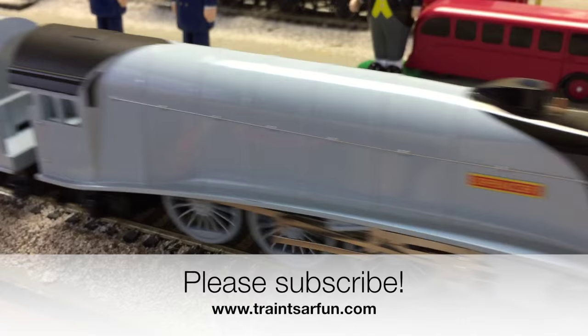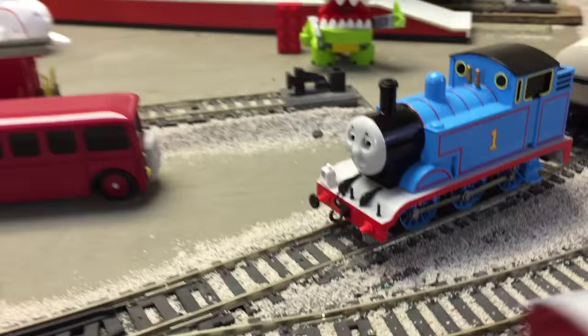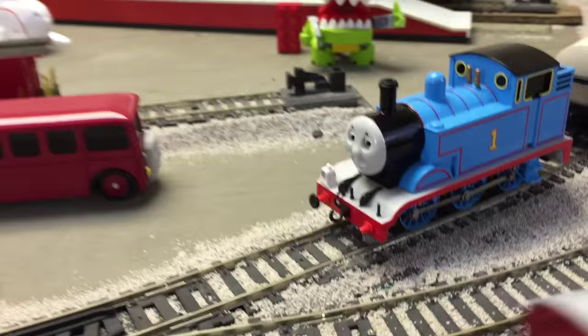Thanks for watching Trains Are Fun. Be sure to subscribe. See you in the next video. Here goes Spencer, Spencer's brake coach, Spencer's special coach. More Thomas videos coming — bye!